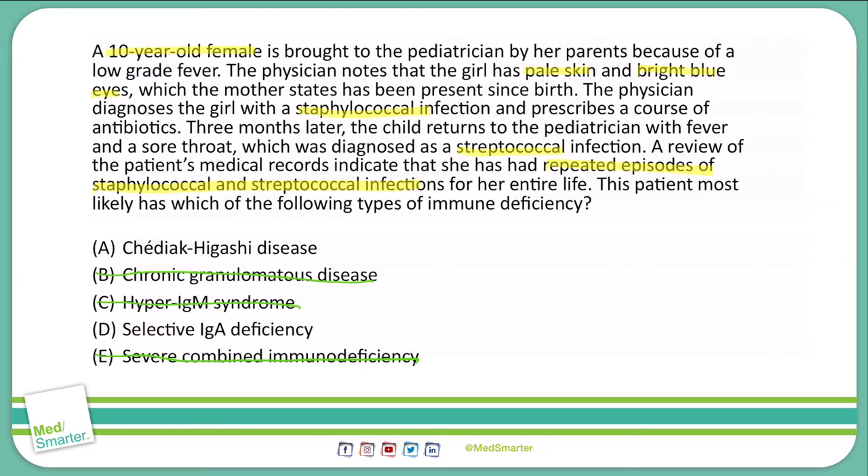Pulling more information in from the question, the patient has pale skin and bright blue eyes, which is indicative of albinism. Chédiak-Higashi syndrome is associated with lysosomes, which are also associated with melanin. Therefore, my answer would be A, Chédiak-Higashi syndrome.